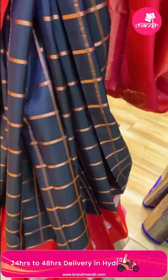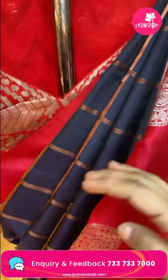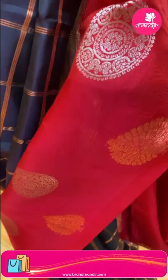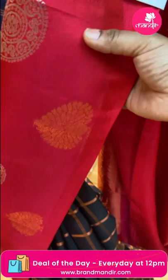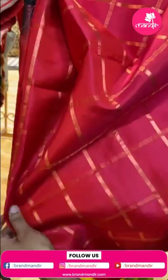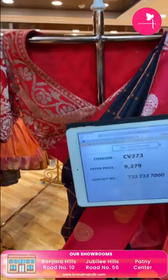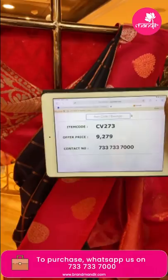Another beautiful saree — dark blue and red combination, a slightly pinkish red. Copper zari checks all over the body, with leaves and circles with florals on the edges — copper and silver zari. The pallu has cross lines with zari. The blouse has copper zari checks — a customized blouse from Rupa Mani, another brand from Brand Mandir. Weaver's price 9,279, item code CV273.